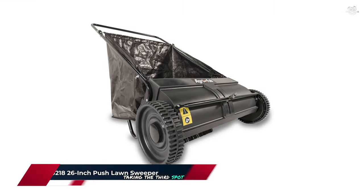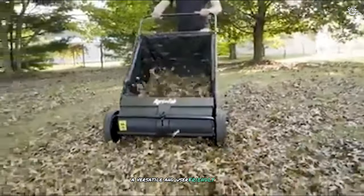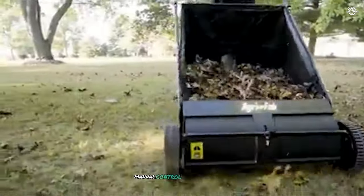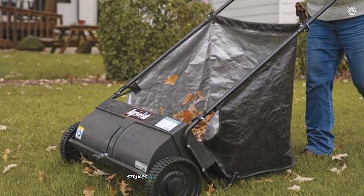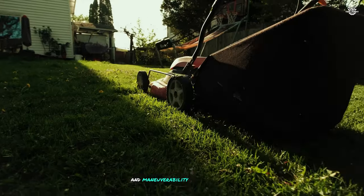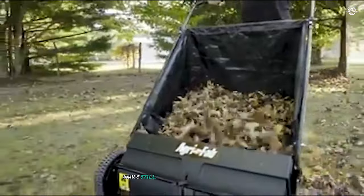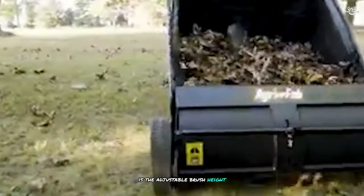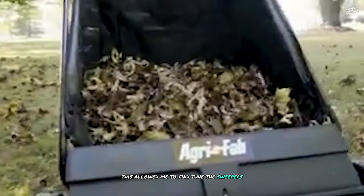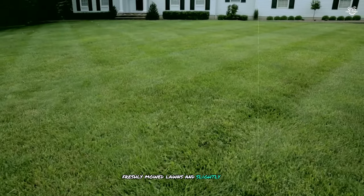Taking the third spot is the Agri-Fab 45-218 26-inch push lawn sweeper, a versatile and user-friendly option for those who prefer manual control over their lawn maintenance. The 26-inch sweep path strikes an excellent balance between coverage and maneuverability — I found it easy to navigate around obstacles like trees and flower beds while still covering a decent amount of ground with each pass. The adjustable brush height allowed me to fine-tune performance based on the type of debris and grass length, performing equally well on short freshly mowed lawns and slightly longer grass.